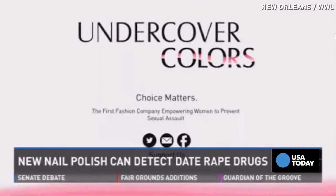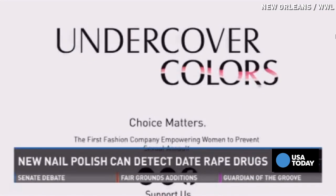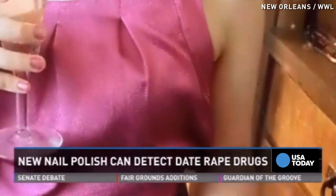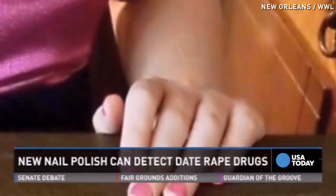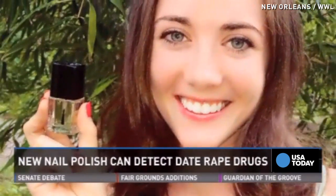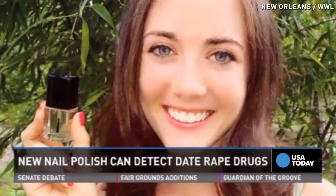According to the group's Facebook page, they created a nail polish called Undercover Colors that can detect popular date rape drugs like Rohypnol, Xanax, and GHB. All you have to do is stir your drink with your finger and the nail polish will change colors if a date rape drug is present.